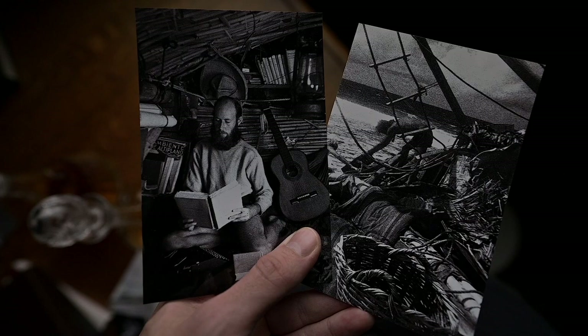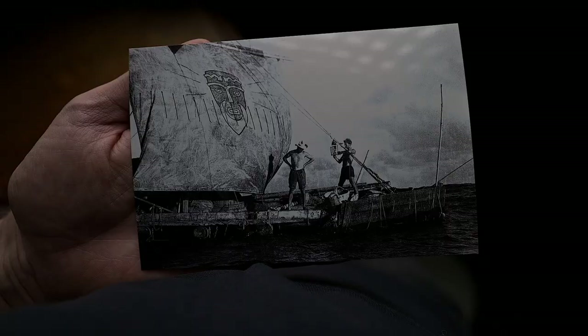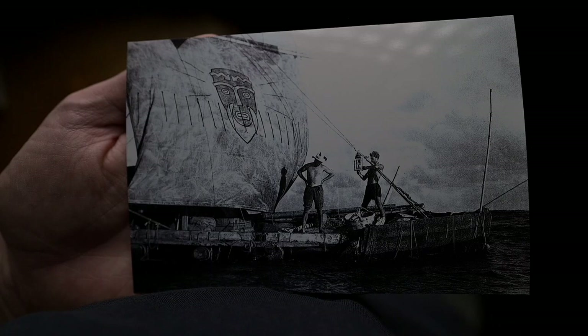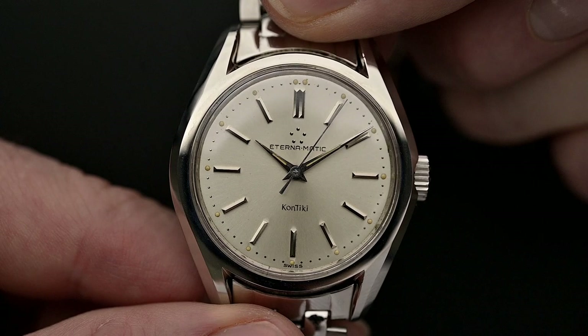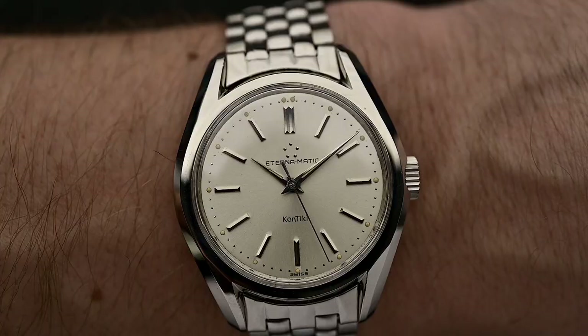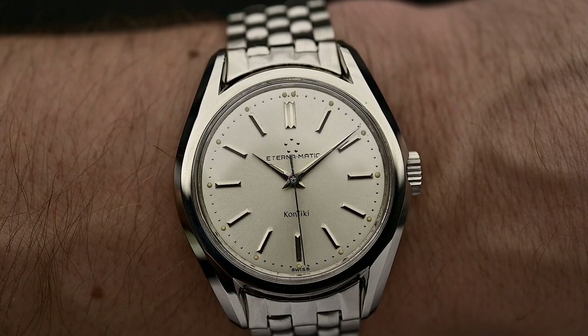Three months later, after sailing for 101 days, the Contiki finally arrived in Polynesia. The expedition was a success and the hypothesis was tested. Needless to say, the entire crew's watches arrived in perfect condition without being affected by moisture, corrosion, or adverse factors. Keep in mind that the watches had not only been exposed to heavy rough weather but also to intense use that even included shark fishing.